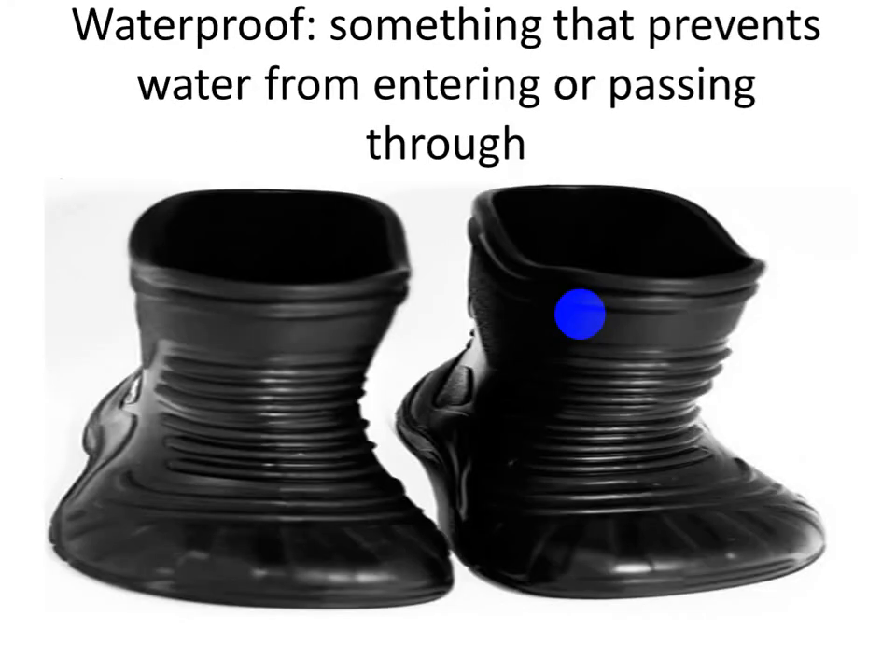Waterproof — something that prevents water from entering or passing through. Like if I have a waterproof backpack, it prevents water from reaching the books inside. Also, if I'm playing in the rain, I should put on waterproof boots to prevent water from entering. And if there is a lot of rain outside, I should put on a waterproof jacket. Waterproof means something that prevents water from entering or passing through.